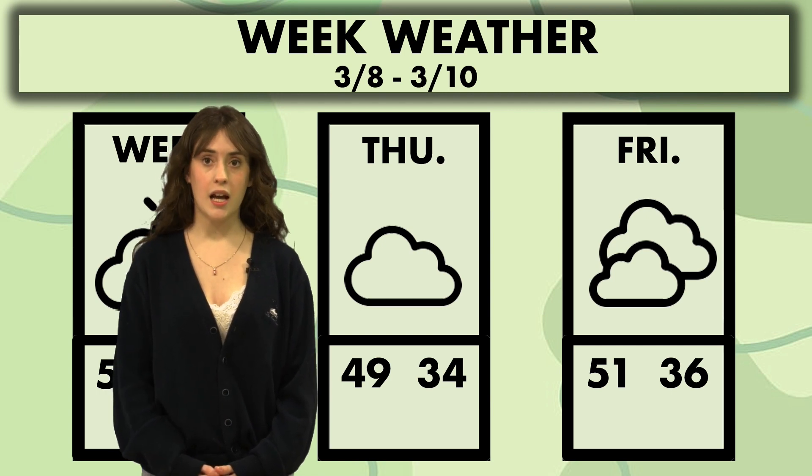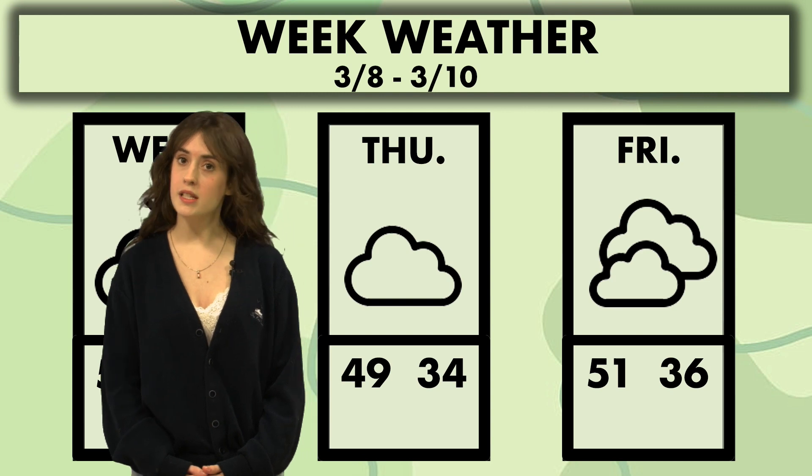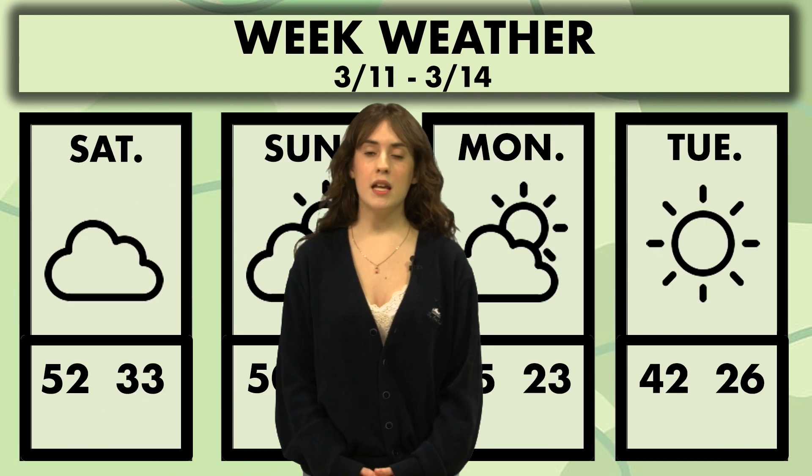Friday it's cloudy again with a high of 51 and a low of 36. Saturday it's going to be cloudy once again with a high of 52 and a low of 33. And then Sunday, the sun starts coming out a little bit more — we're going to have partly sunny again with a high of 50 and a low of 28.